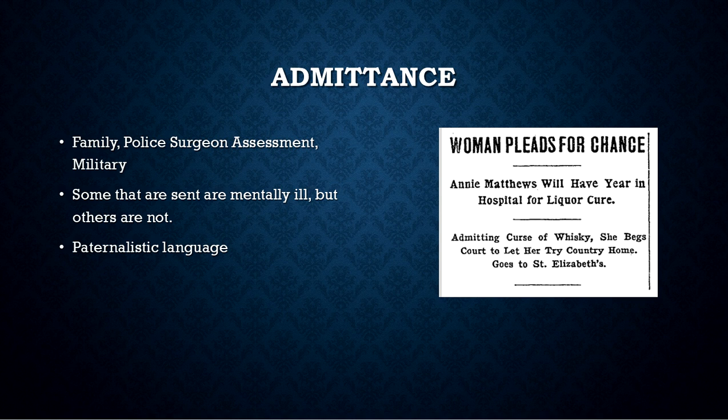How were women admitted to the hospital or insane asylum? Family would send them in, a police surgeon assessment would be done, or a family member would call the police and that assessment would be done. The military itself also sent patients since it was a government hospital. Some who were sent were actually mentally ill, but some were not. Going through the Washington Post articles, a lot of them really didn't sound like they were insane, and there was a lot of paternalistic language used.